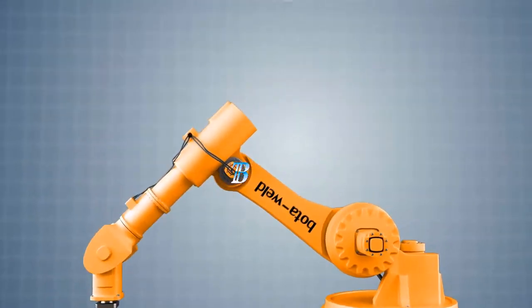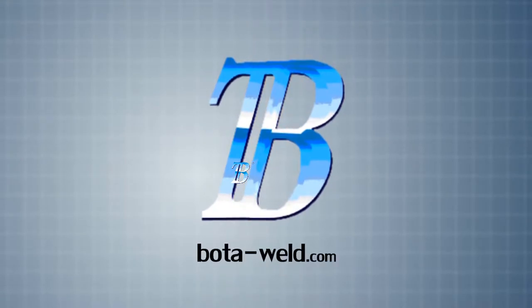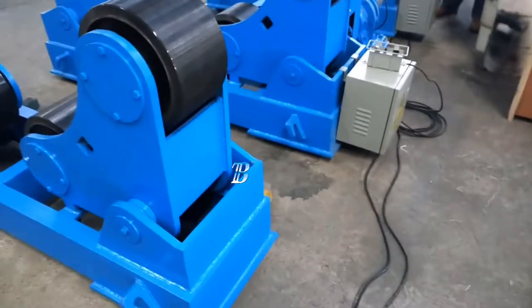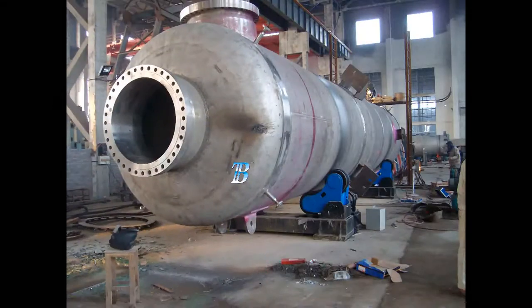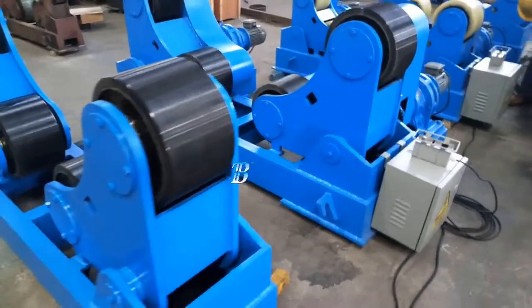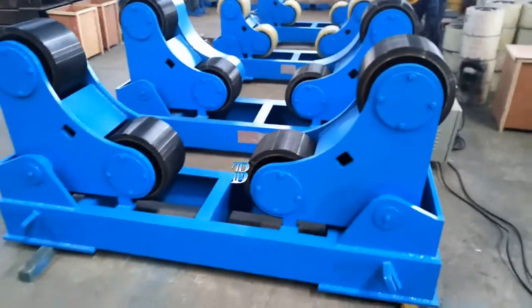Welding Rotators Boda ZT moves your manufacturing to a top level. These self-adjusting welding rotators, Boda ZT, create an added value to processing and moves your manufacturing to a top level. We supply the Boda ZT with a capacity from 5 kilograms up to 500 tons.